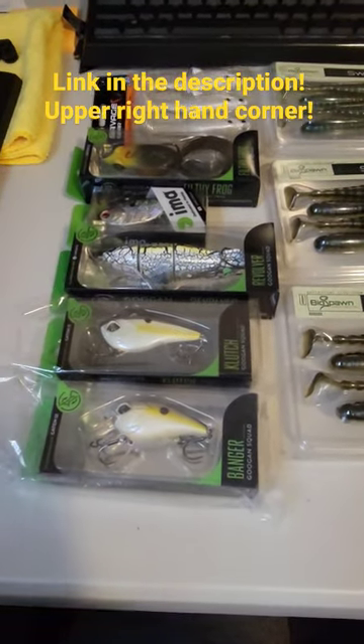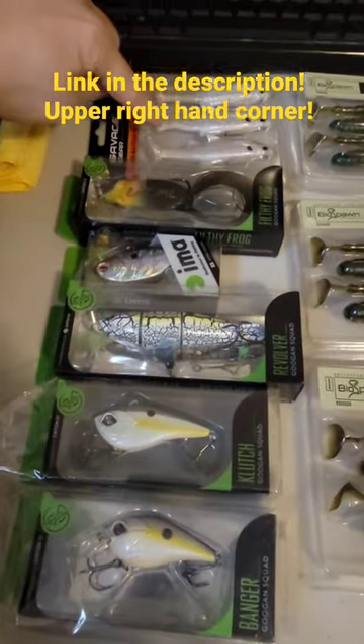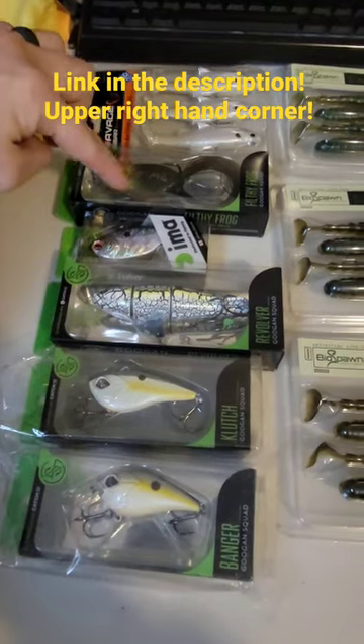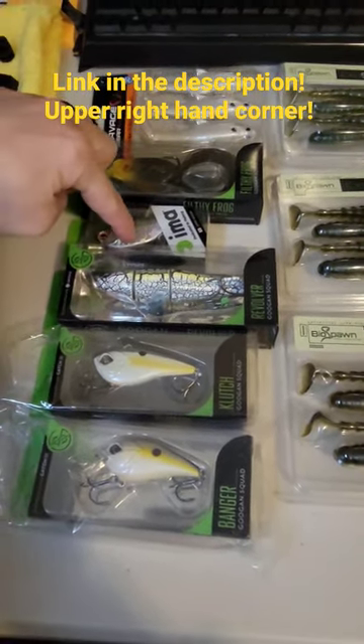Alright, what's going on everybody! Today this is going to be the drop for package number nine. We got the Savage Gear three-piece paddle tail swimbait, we got the Guggen Squad Filthy Frog, we got the IMA crankbait.